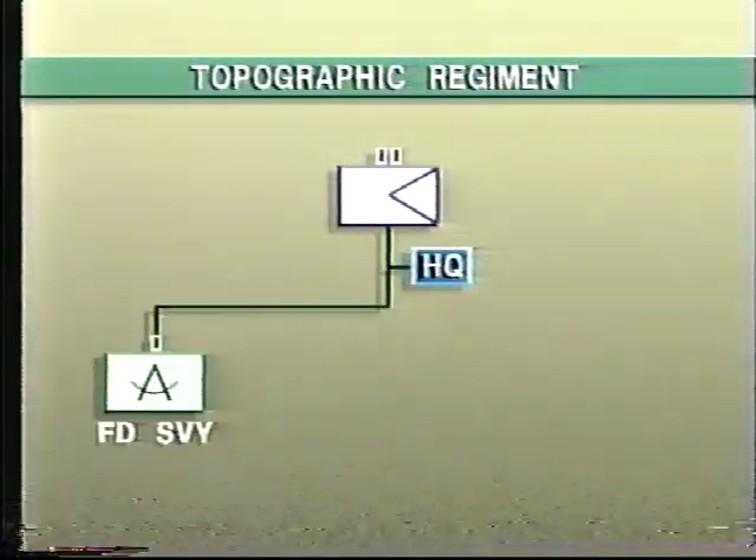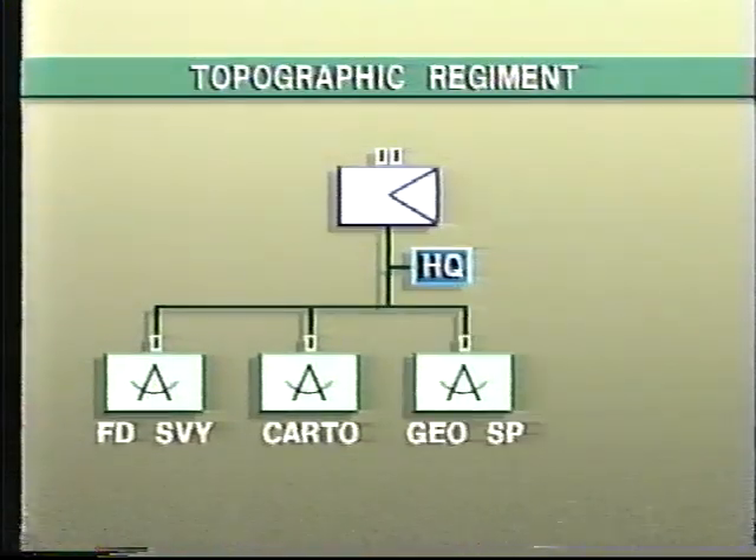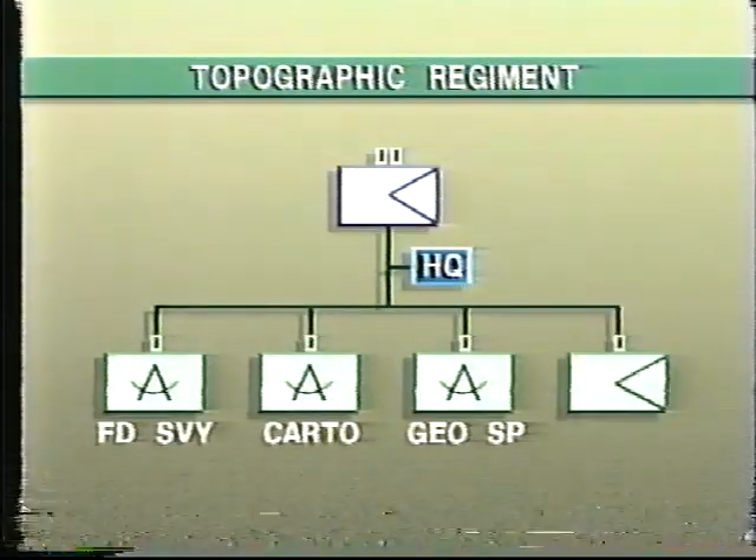The regiment includes a field survey squadron, a cartographic squadron, a geographic support squadron, and an administrative squadron.